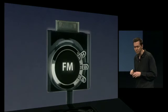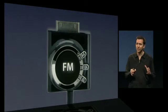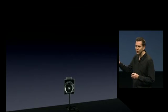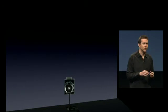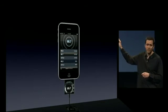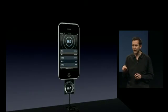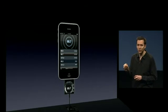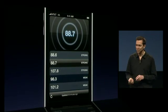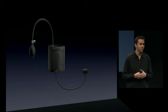Here's another example: an FM transmitter. FM transmitters are great if you have a car without a built-in iPod connector — they let you stream your music from your iPhone over FM right to your car stereo. With iPhone OS 3.0, the developer can build a custom application that pairs up with the FM transmitter, automatically finds the optimal FM station to broadcast on, tunes it in automatically, and now you're listening to your music.